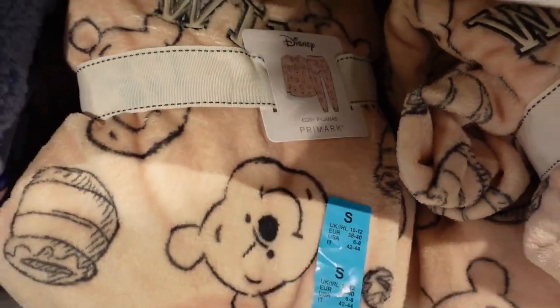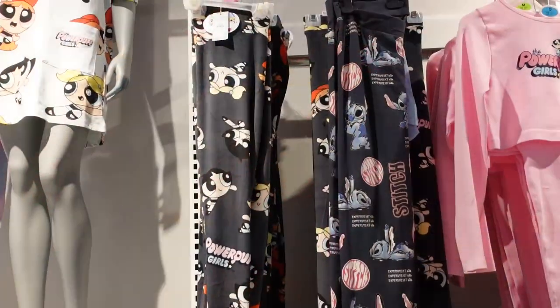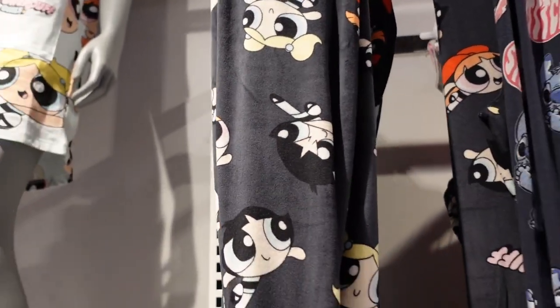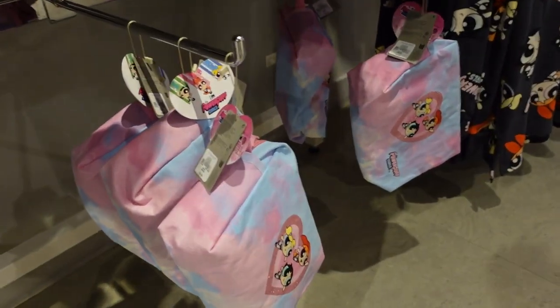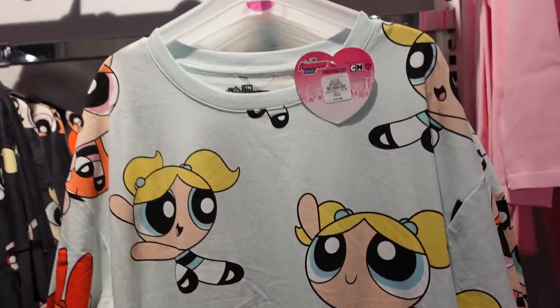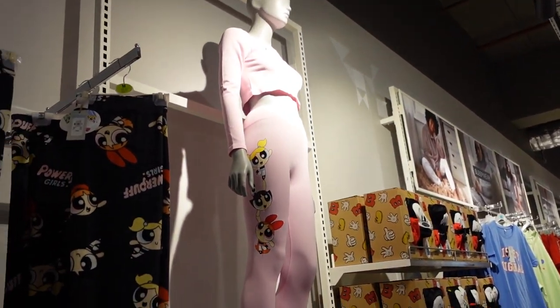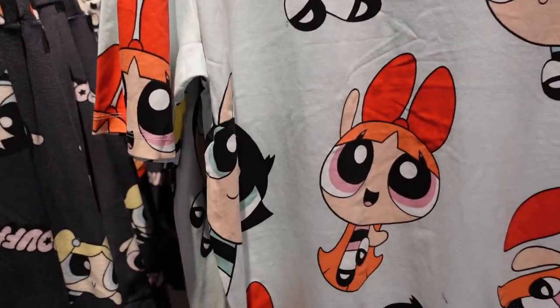That covers all the fleecy pajamas. There are also Powerpuff Girls items — trousers around £10, a top and bottoms set for £17, a makeup bag for £8, and a long hoodie-style sleep garment for £15 in that light fleecy material again. There's a sleep dress for £11. I do like the Powerpuff Girls! The top in the set is cropped. Which Powerpuff Girl are you? I like Bubbles, although I feel like I've grown up to be a bit more of a Buttercup.